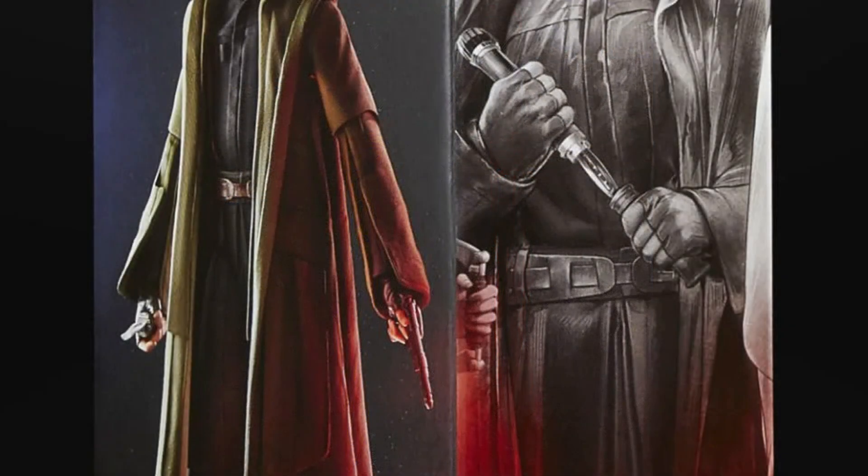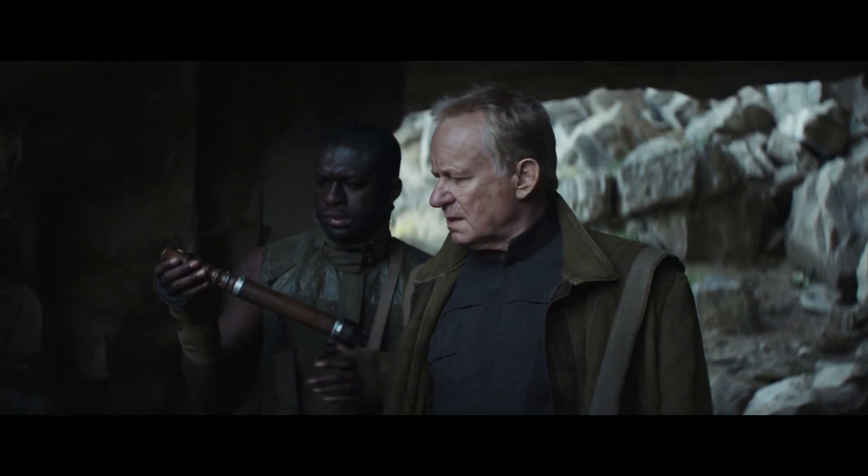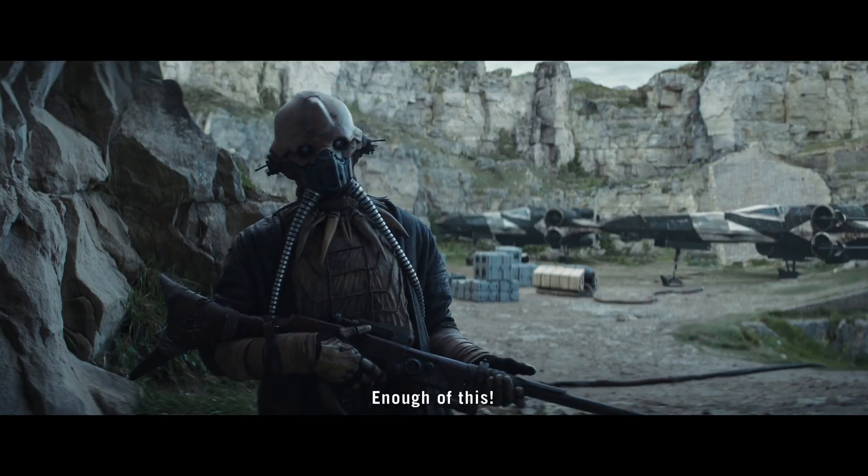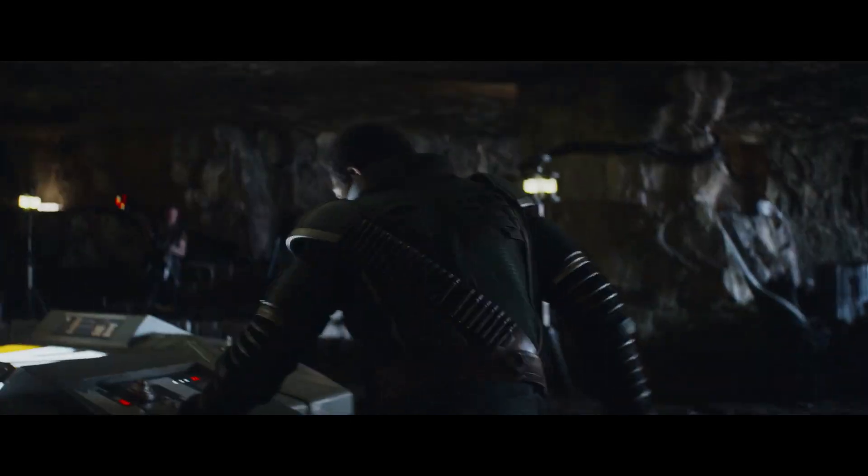It kind of fits his really dark style, because in terms of taking people out, they're just as effective as a normal blade. The only difference is that it's way harder to patch someone up after you've been stabbed with it, so it's kind of a Luthen-style weapon.